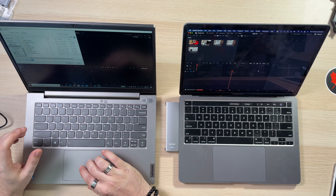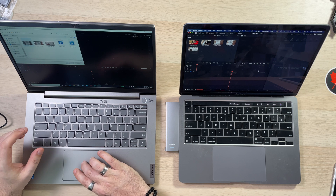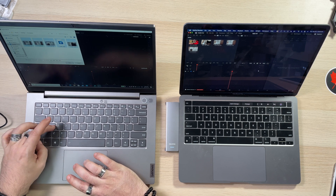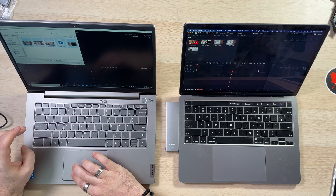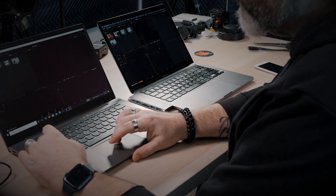Same idea on the other machine — import media, desktop, for DaVinci. Open. Voila. Very good. Same idea. We're going to take all this now.